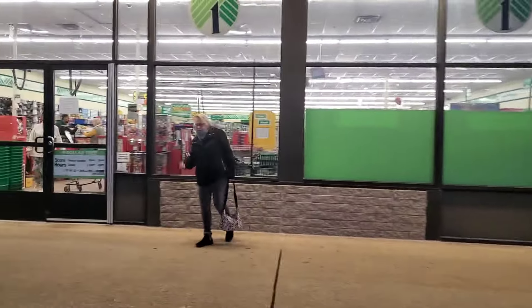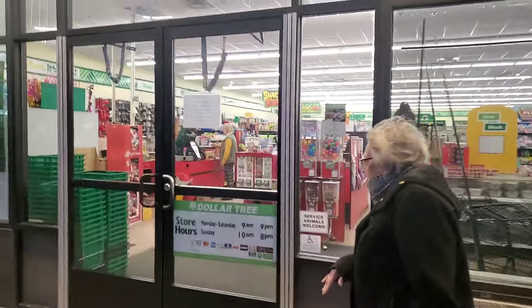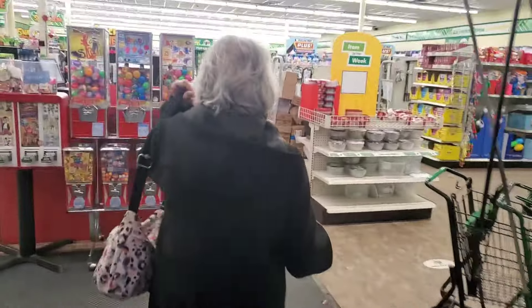Hey guys, we are in Waterford Dollar Tree, myself and my mother-in-law Kathleen. We are hitting the Dollar Tree after Ollie's — I'm not sure when you guys get to see this footage, but I'm excited to be in the Waterford Dollar Tree. I haven't been here in a long time.